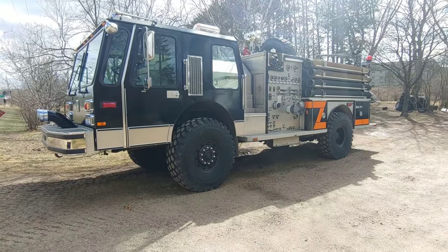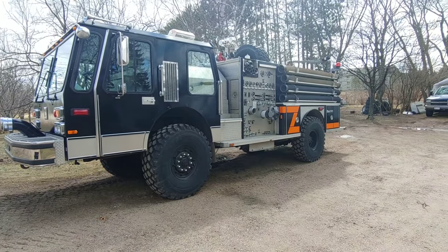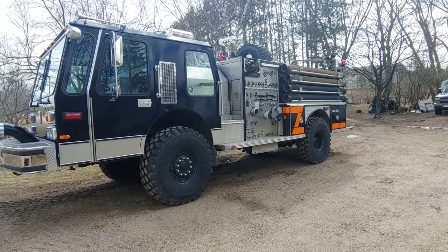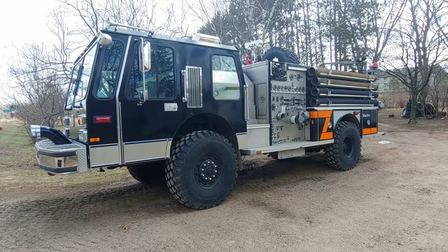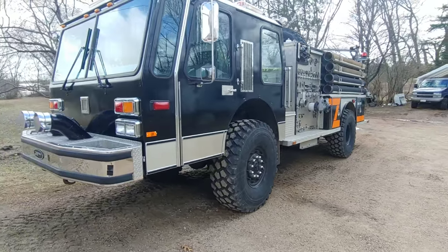Good morning, everybody. I've been getting a couple more questions about Sparkles lately, so I thought I'd do a little overview of what she actually is. On a side note, I do live next to a highway and it's windy out today, so hopefully this audio turns out okay.